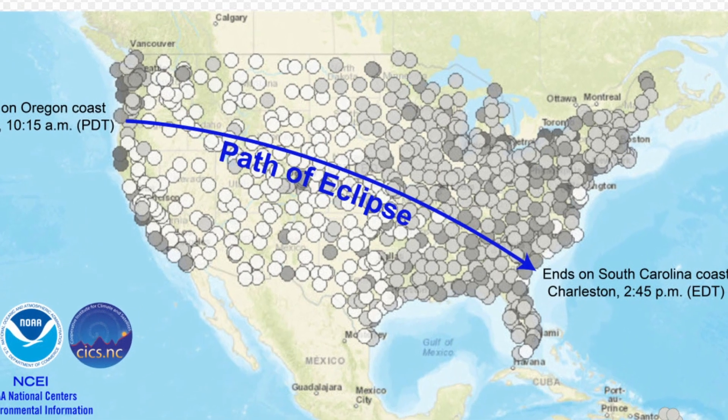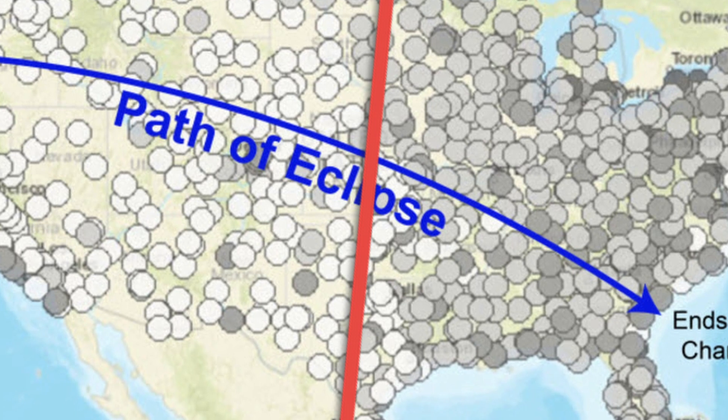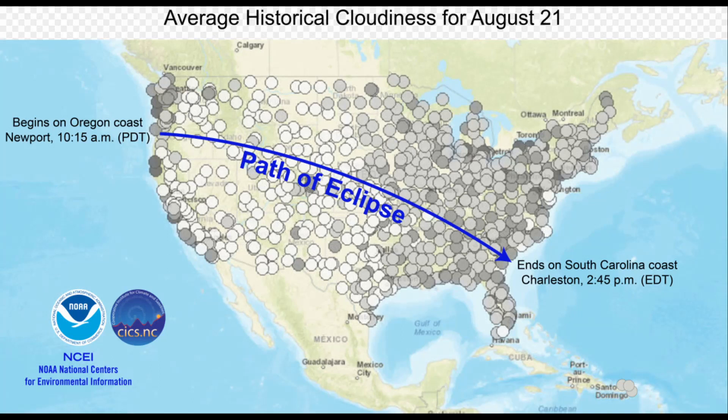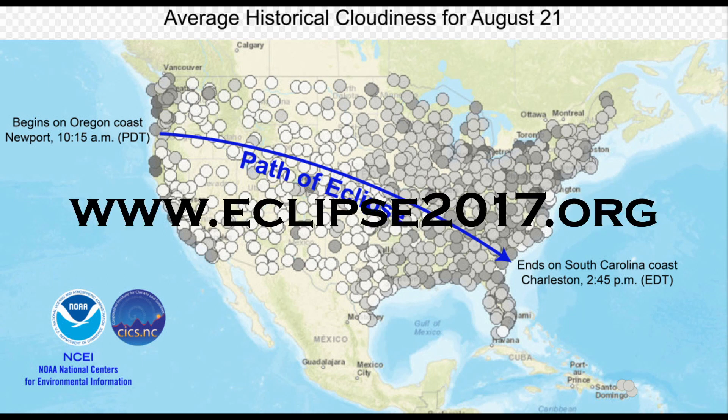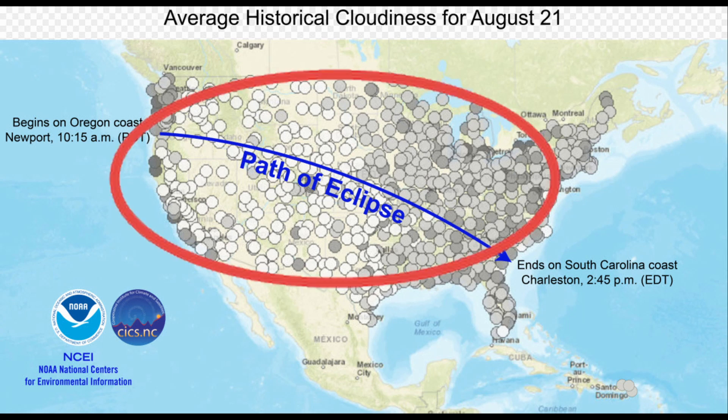Zooming in on the cloud map, that same dividing line we saw with population also coincidentally aligns with the best places to see the eclipse. There's another great website — I didn't get permission to use their graphics, but I highly encourage people to check out eclipse2017.org. They have a really good line graph that breaks down the entire path by longitude, showing the best spots for clear skies. I recommend checking that site out as well.